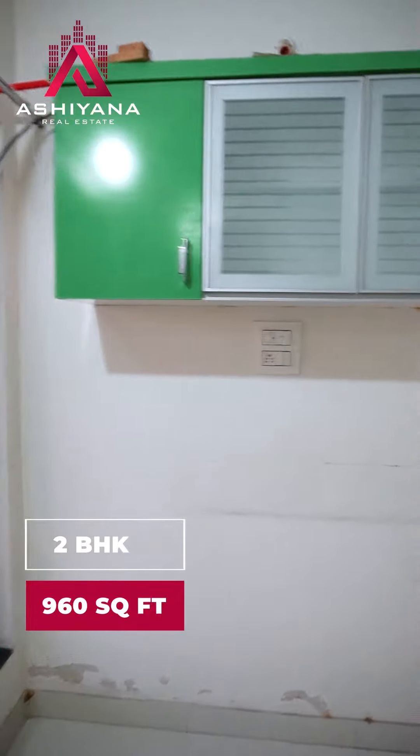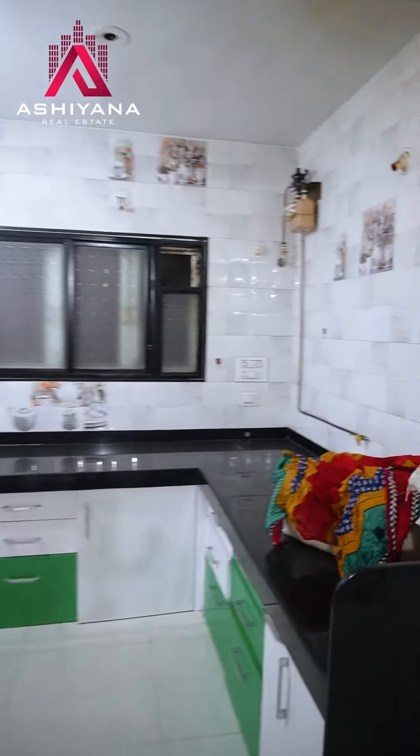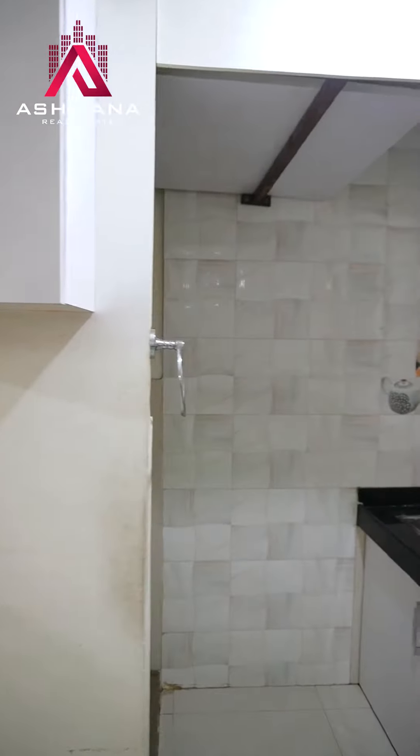This is a dining space. This is a kitchen, and there is a washing machine in the kitchen.